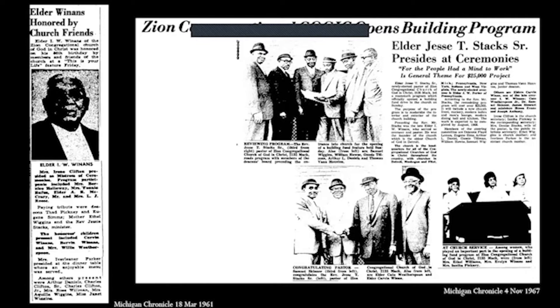The article celebrates the women who contributed greatly to the building fund program, including three more women on the quilt. Mrs. Evelyn Winans, of relation to the beloved Elder I.W. Winans, is pictured next to Mrs. Iantha Pinkney. This article reinforces the true respect and power these women had within their church and thus within their greater community — even more so when we see that Church Mother Ethel Wiggins paid tribute to Elder Winans at his 86th birthday party and Mrs. Iverlina Parker presided over the dinner table.